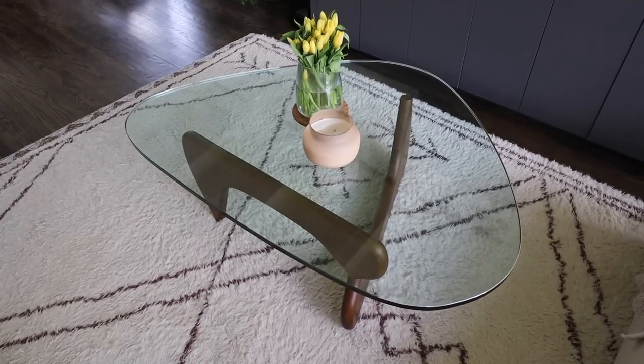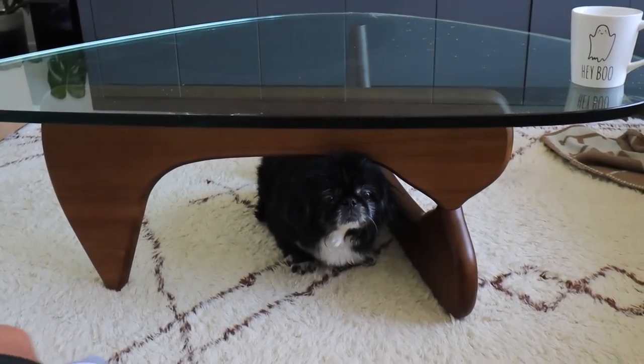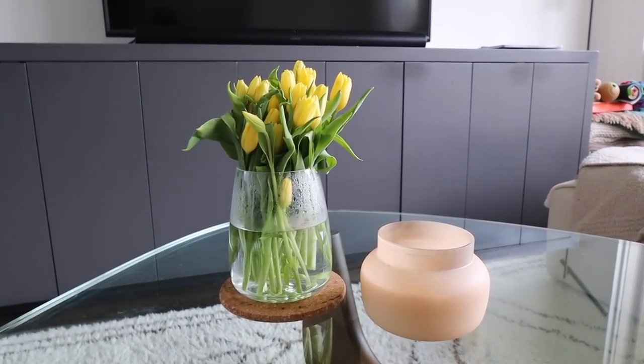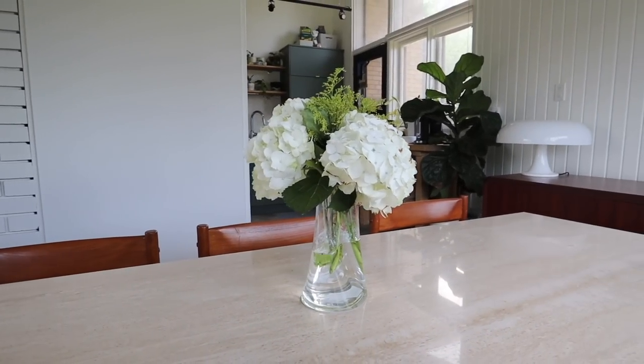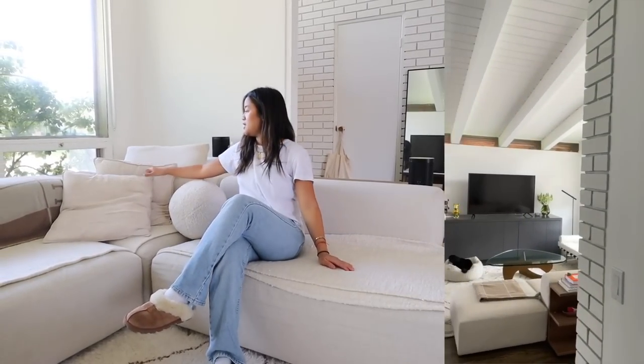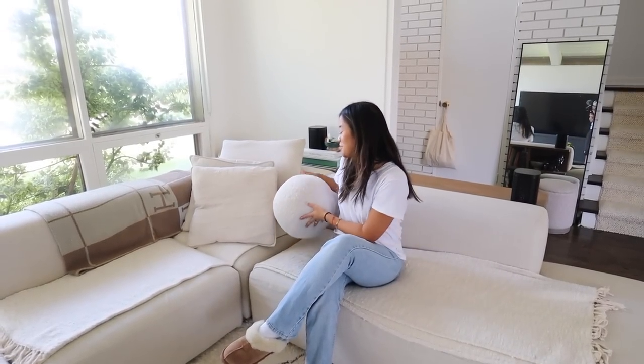This is where we watch movies and honestly eat a lot of meals at the coffee table, which is a Noguchi replica from Eternity Modern. The fresh flowers aren't just here for the video — I love fresh flowers especially in the summertime, and I tend to change them out every week or every other week. The blankets are from HomeSense, the pillows are from H&M, and this little sherpa thing is from Indigo.